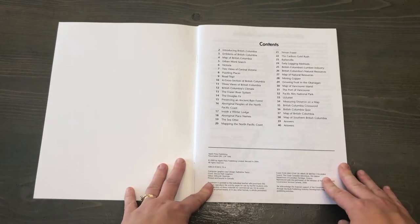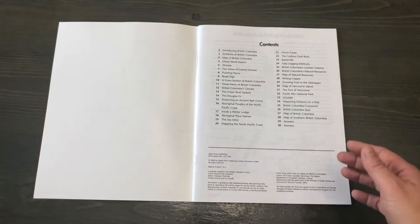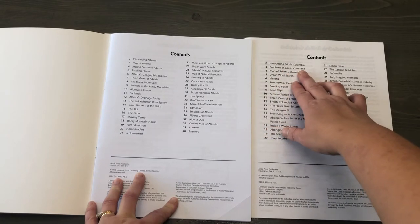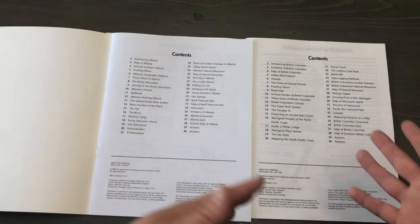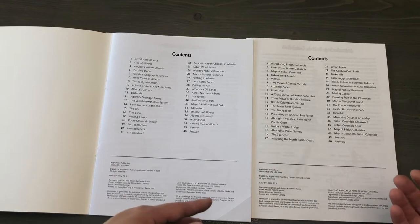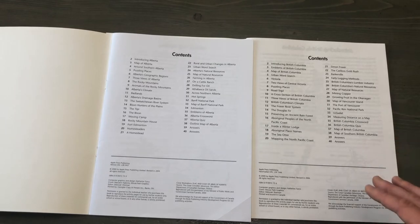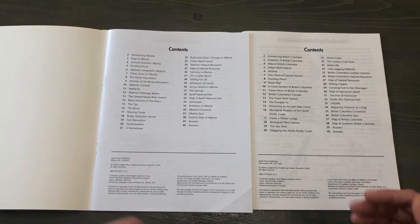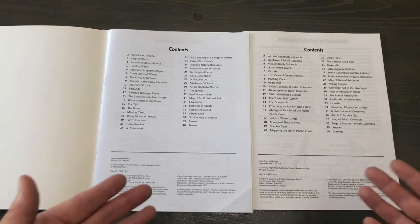Here's the contents. Most of the books have pretty similar content, however they're not always in the same place. For example, Emblems of British Columbia is right near the beginning of that book, whereas it's near the end in others. Same with the map — sometimes they're in slightly different places, but overall the content is the same. You're going to have pages that focus on aboriginal history, settling history, resources, different places, maps, and map skills.